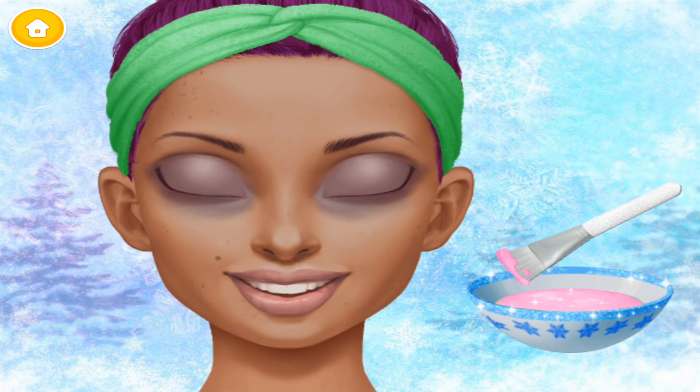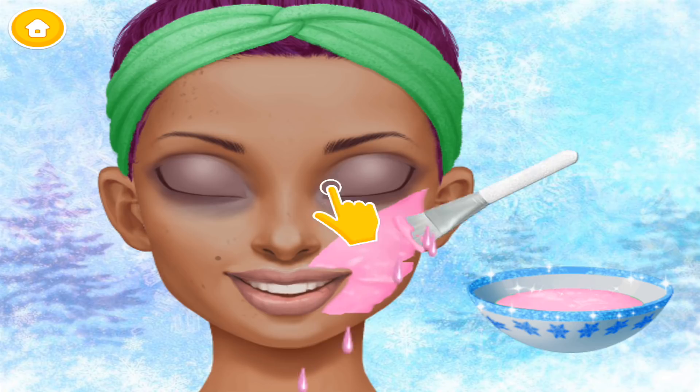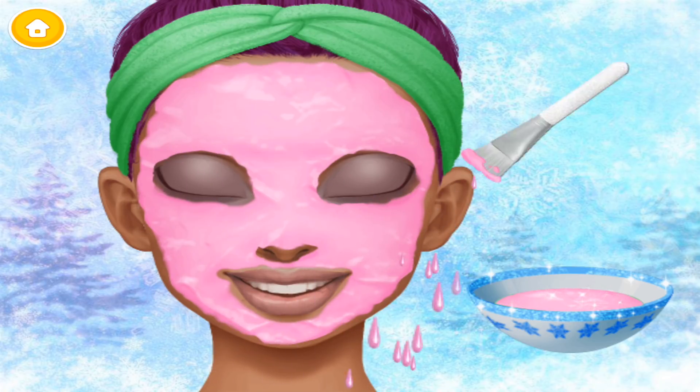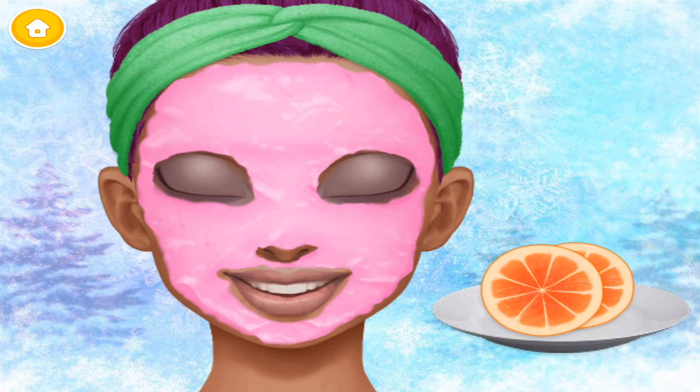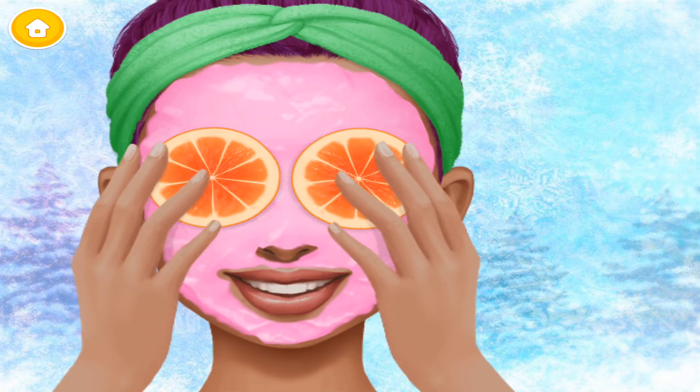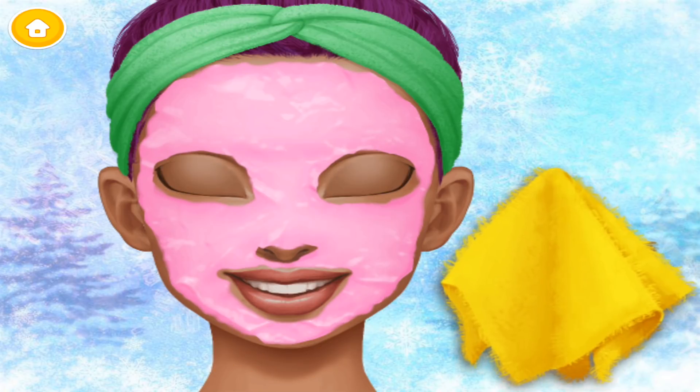I love face masks. It's so fun doing a spa day. Wait for a few minutes. It feels great!